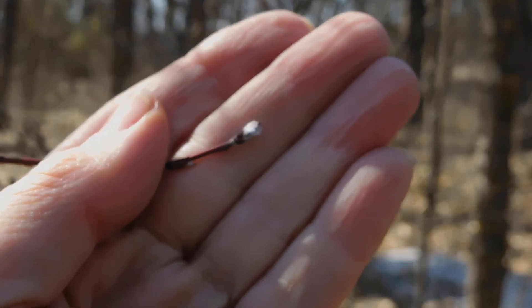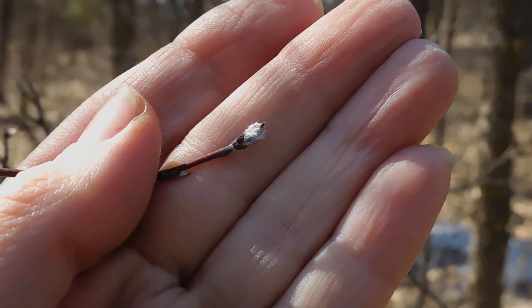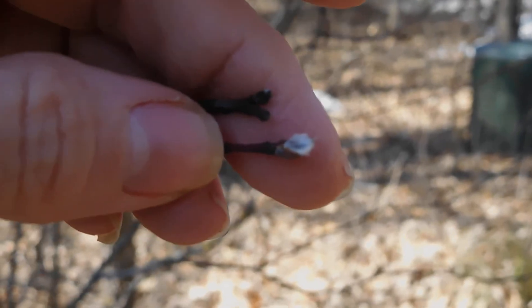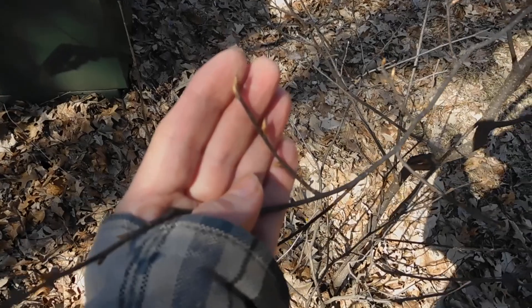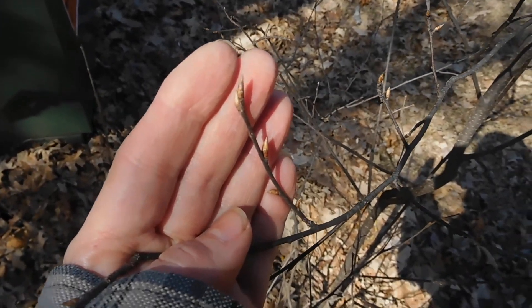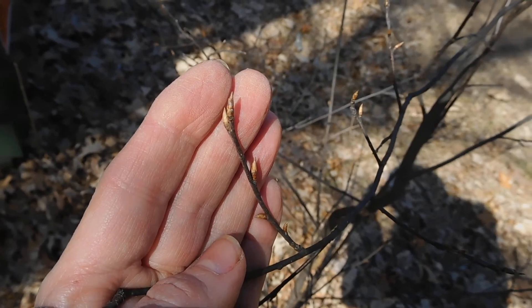The camera is not really liking focusing but I think we've got a pretty good focus there. And I think you can clearly see there are some leaf buds that are starting to open. A view of the leaf buds. So we've got leaf buds and we have catkins.